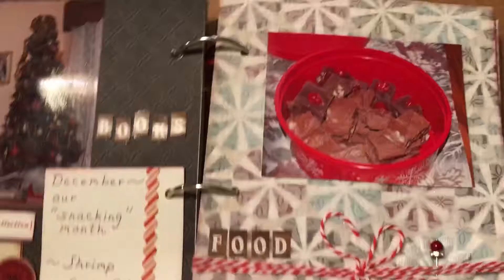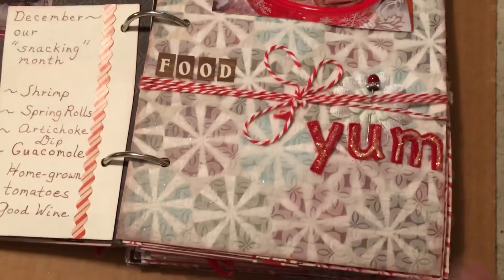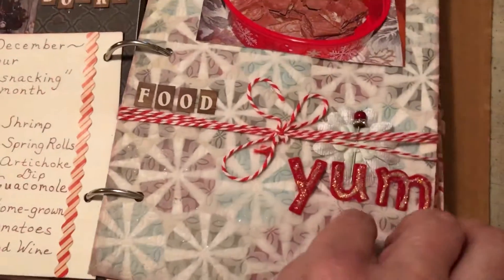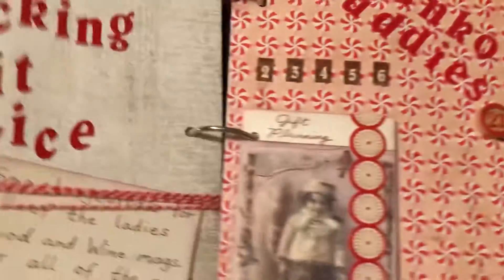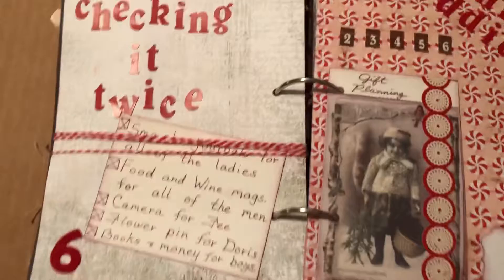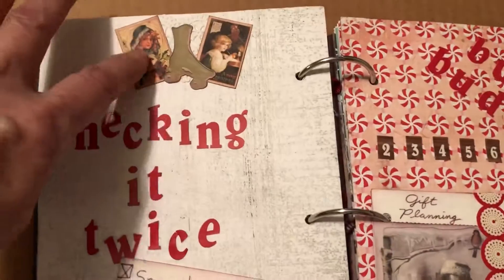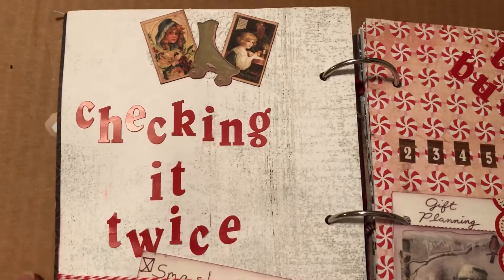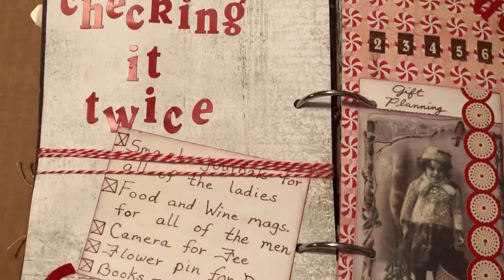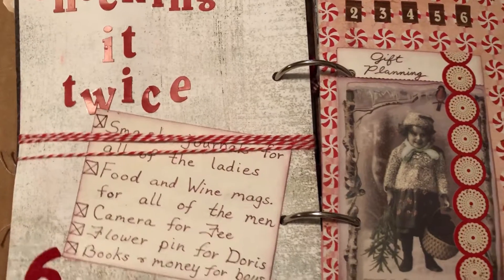Here we go with some yummy food, and this is actually a peppermint paper that is covered in vellum — I love that vellum, it crinkles and sounds great. Here is day six, which is 'checking it twice.' As you can see, more Melissa Francis little tags there with a skate ephemera, and more twine — love that twine. These were some of the gifts that I was giving others.